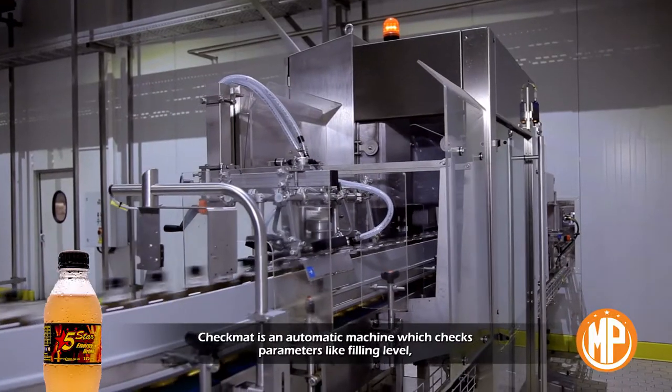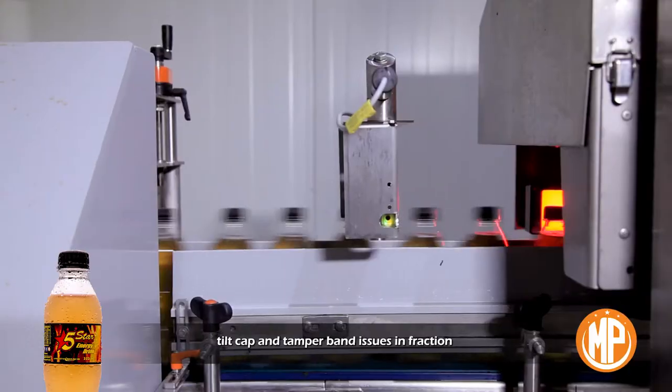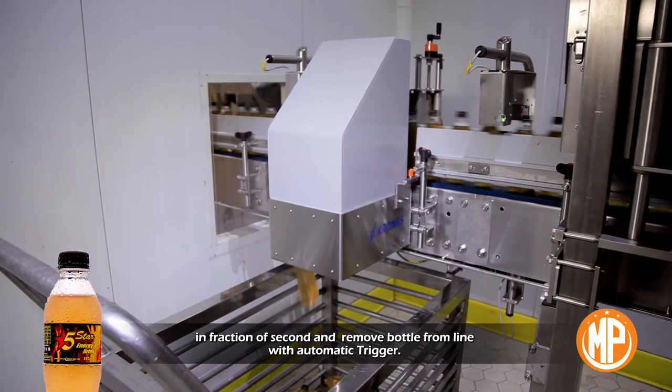Check mat is an automatic machine which checks parameters like filling level, tilt, cap, and tamper band issues in a fraction of a second, and removes the bottle from the line with an automatic trigger.